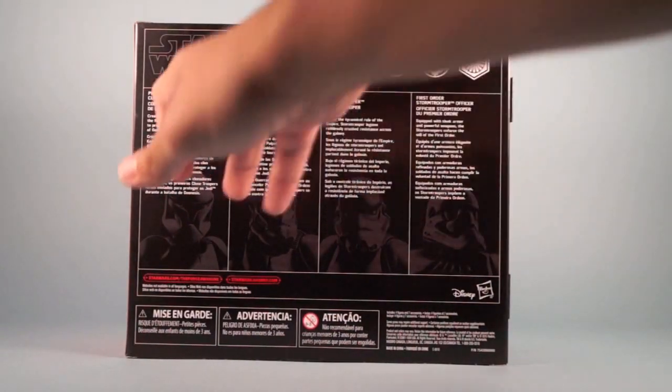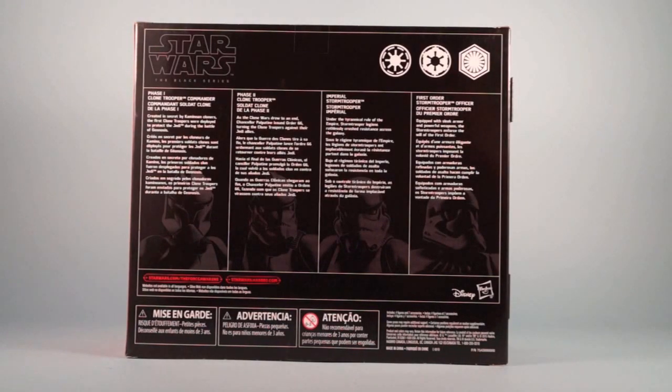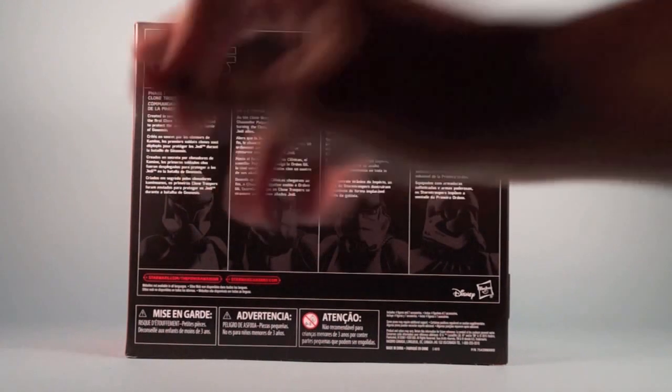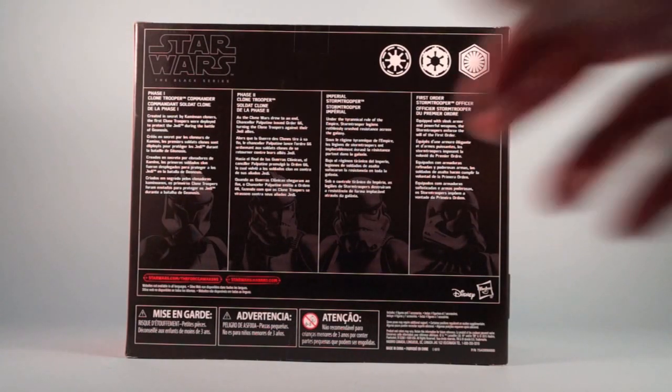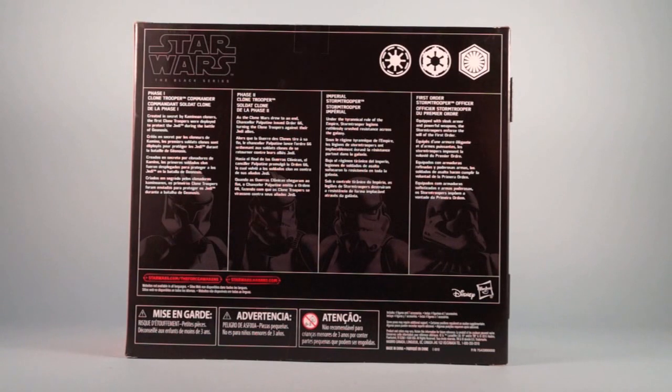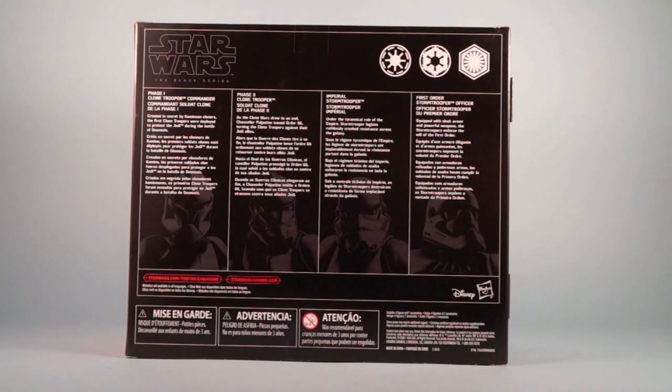Reading the back descriptions: Phase 1 Clone Trooper Commander — 'Created in secret by the Kaminoan Cloners, the first Clone Troopers were deployed to protect the Jedi during the Battle of Geonosis.' Phase 2 Clone Trooper — 'As the Clone Wars drew to an end, Chancellor Palpatine issued Order 66, turning the Clone Troopers against their Jedi allies.' Imperial Stormtrooper — 'Under the tyrannical rule of the Empire, Stormtrooper legions ruthlessly crushed resistance across the galaxy.' First Order Stormtrooper Officer — 'Equipped with sleek armor and powerful weapons, the Stormtroopers enforced the will of the First Order.'